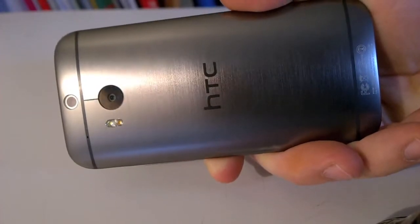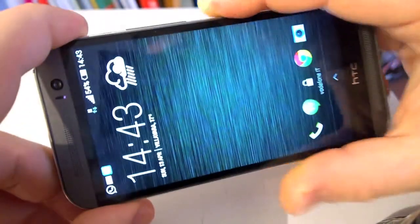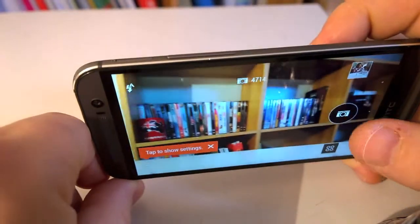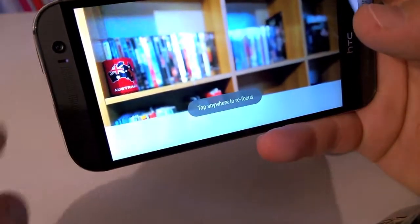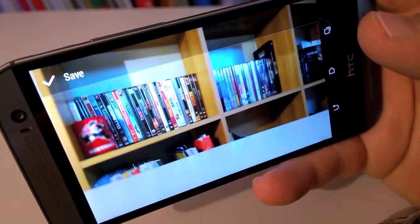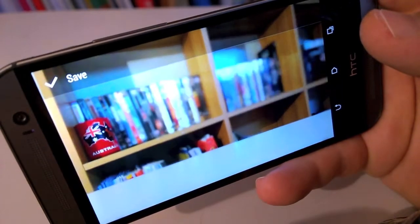Though the HTC One M8 is not all shiny gold — the rear-facing camera is double, we have two cameras on the back of the phone for the refocus feature, but the main camera is still ultrapixels, like the old HTC One, and there is no optical image stabilization due to the incompatibility with the refocus feature. About that, you have to take a very clear shot to make it work, otherwise the results are pretty unrealistic.